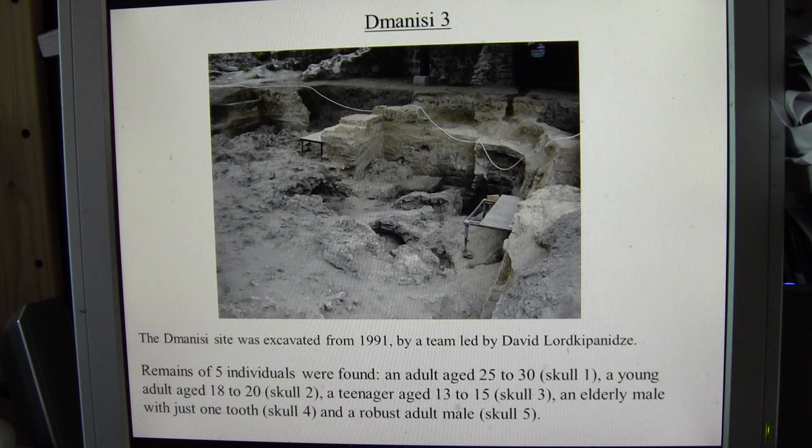The fact that the elderly male had survived to have just one tooth shows they were probably taking care of their relatives at Dmanisi. The remains had been aged to about 1.8 million years ago. There was also a fifth skull, the Dmanisi V skull, belonging to an adult male who was quite large and robust.